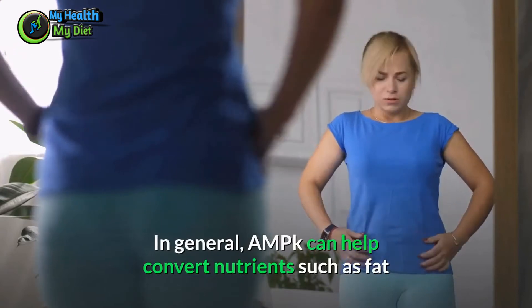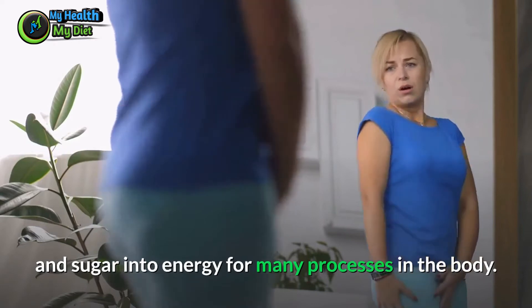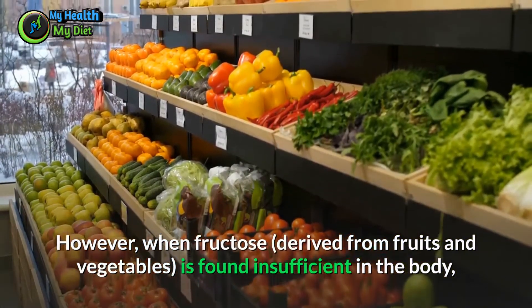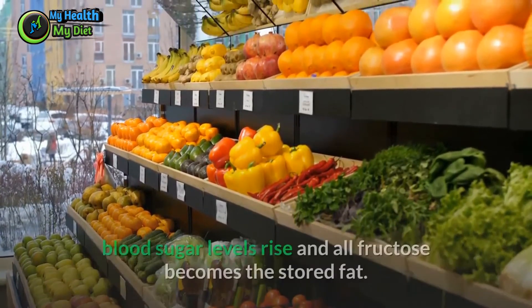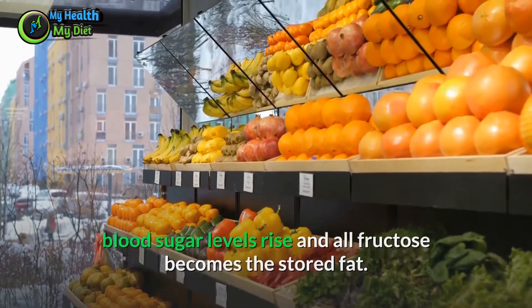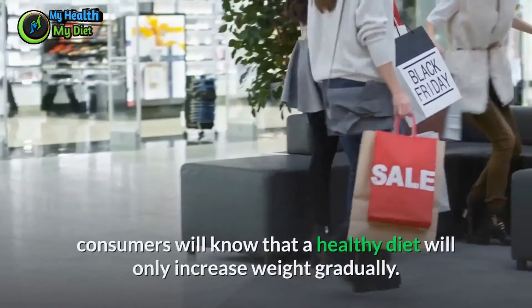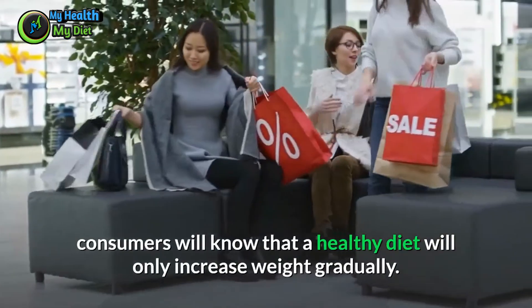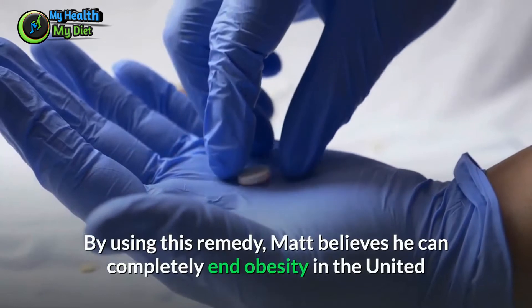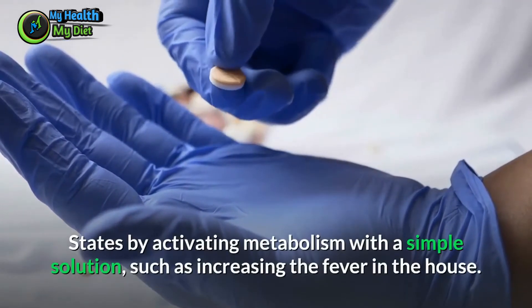AMPK can help convert nutrients such as fat and sugar into energy for many processes in the body. However, when fructose derived from fruits and vegetables is insufficient in the body, blood sugar levels rise and all fructose becomes stored fat. Basically, if your body doesn't produce AMPK properly, a healthy diet will only gradually increase weight.